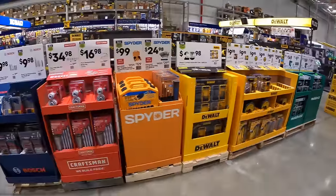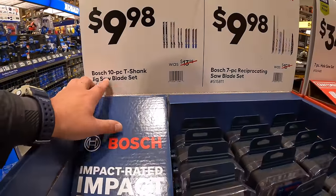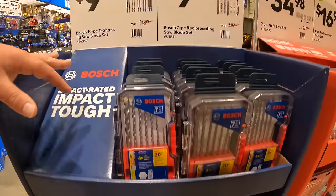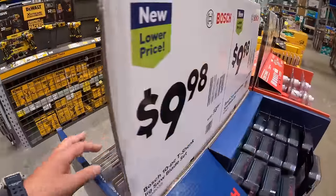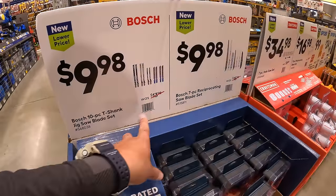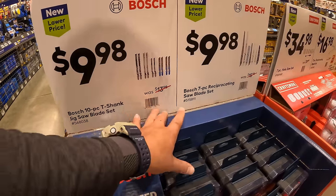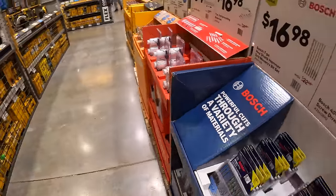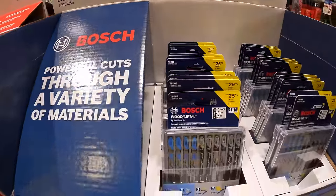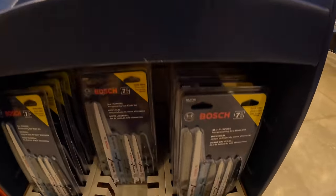Bosch has $9.98 for the 10-piece T-Shank jigsaw blade set, or the 7-piece reciprocating saw blade set — both are the same price. There are the jigsaw blades and there are the reciprocating saw blades.